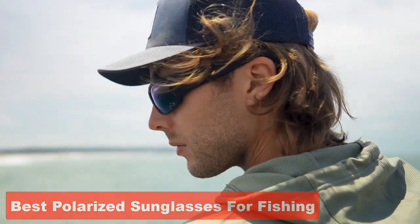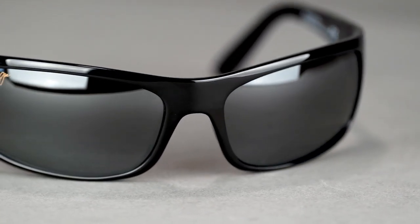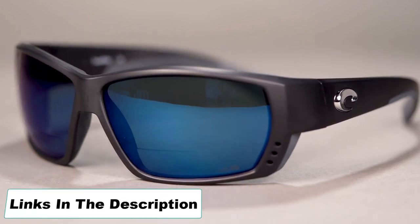So in this video, we will discuss five best polarized sunglasses for fishing. Don't worry, you will not face any hassle to find the product links — I will include the product links in the description.